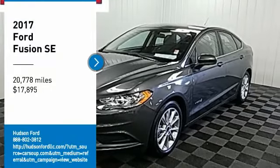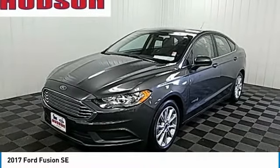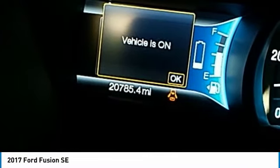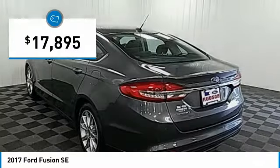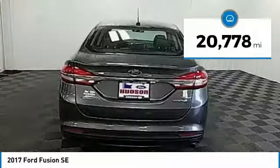Looking for the right vehicle? Check out the 2017 Fusion. You can have both impressive power and great economy in a Fusion, and it is priced below $20,000. This vehicle has less than 25,000 miles.